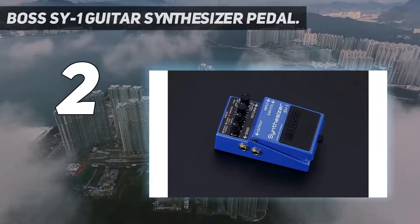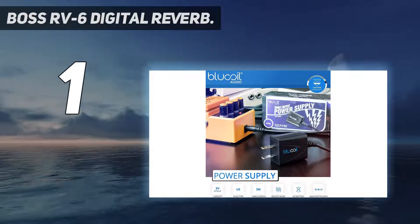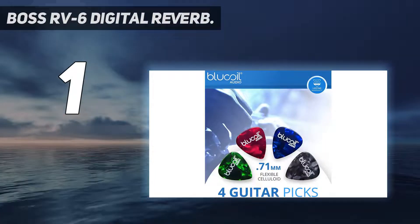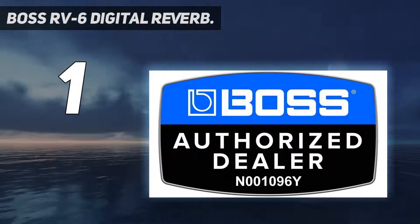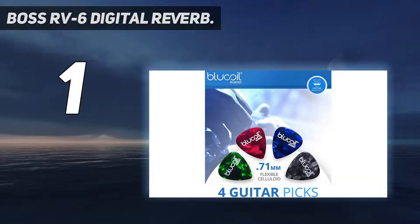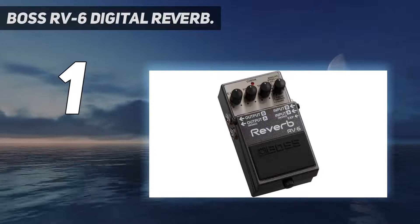And at number one: the Boss RV-6 Digital Reverb. Like most Boss pedals, the RV-6 has a high-quality processor — it's well built and versatile, and any type of artist can use it. With its array of reverberation effect options, this pedal can suit just about any music type. Available customizable reverb modes include plate, hall, modulate, room, delay and dynamic, and shimmer.